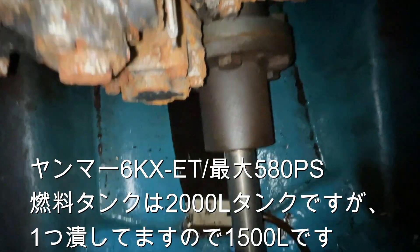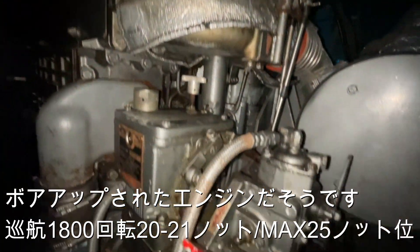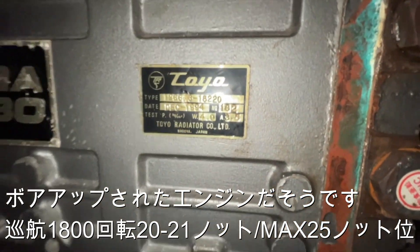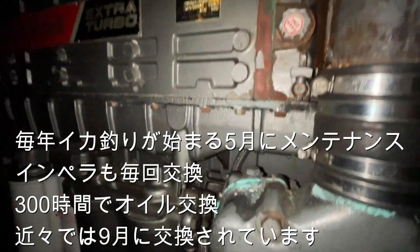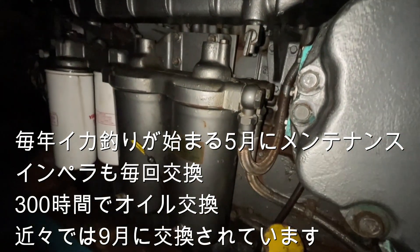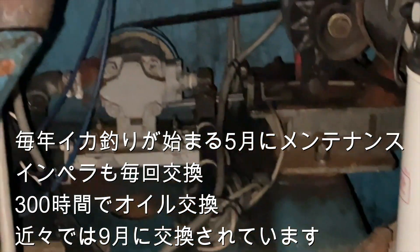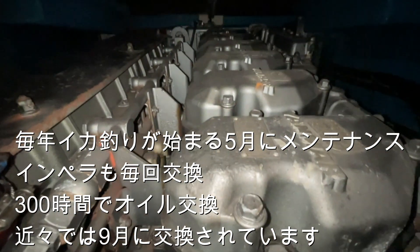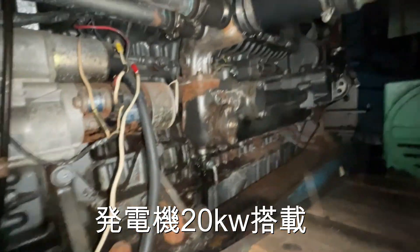エンジンはヤンマー6KXのET、最大580馬力が搭載されています。燃料タンクは2000リッタータンクですけど、1つ潰していますから1500リッターです。水が入らないシールスタン。話によると、ボアアップされたエンジンだそうで、順行1800回転で20から21ノット、MAXは25ノットぐらいは出るようです。毎年イカ釣りが始まる5月ぐらいにメンテナンスをされているそうで、インペラも毎回交換。300時間でオイル交換。向こうにもイカ取り用のメタハラの発電機が1個あるんですね。